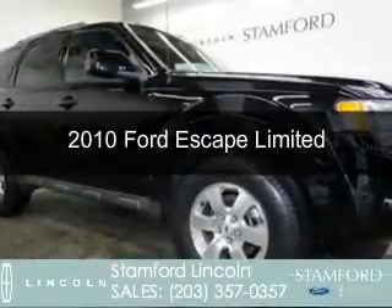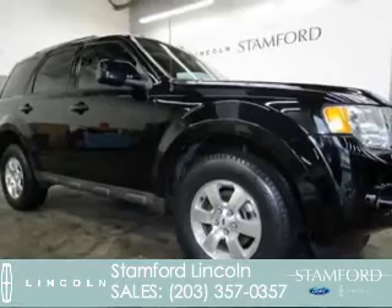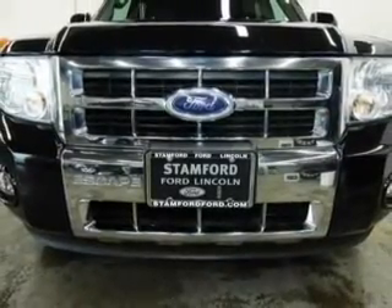This is a used 2010 Ford Escape. It's powered by four-wheel drive, a three-liter six-cylinder engine, and a six-speed automatic transmission.